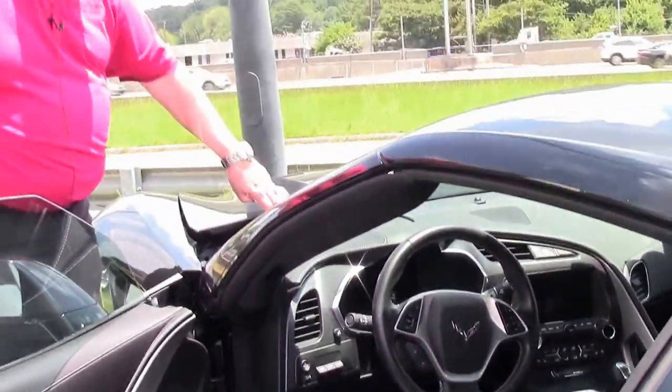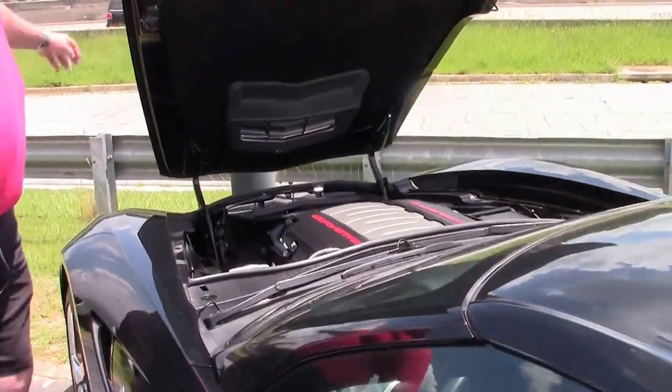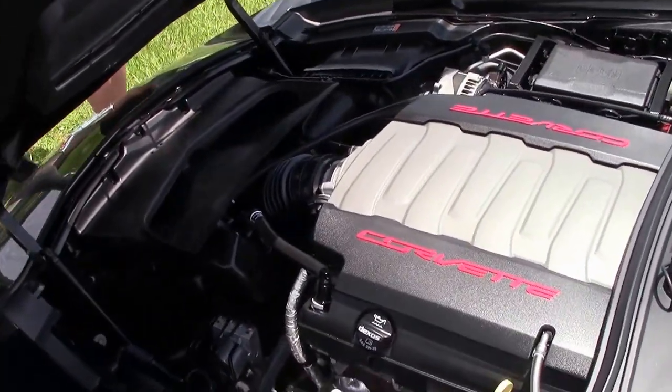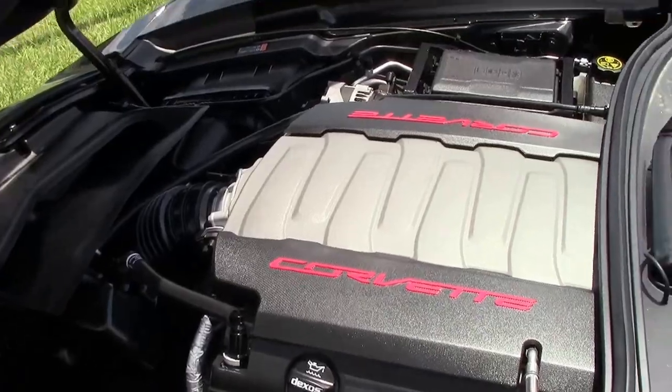And then in turn we're going to show you your power plant — LT1, 460 horsepower folks.